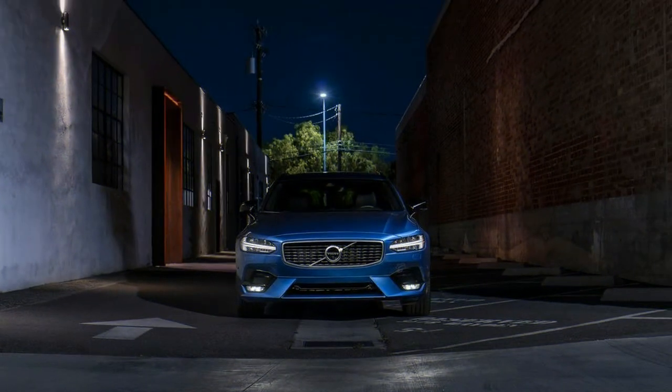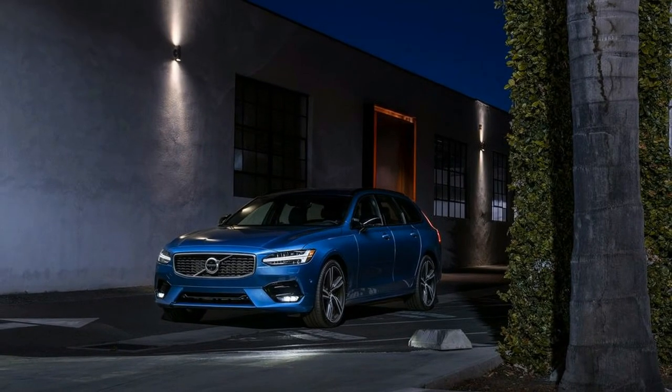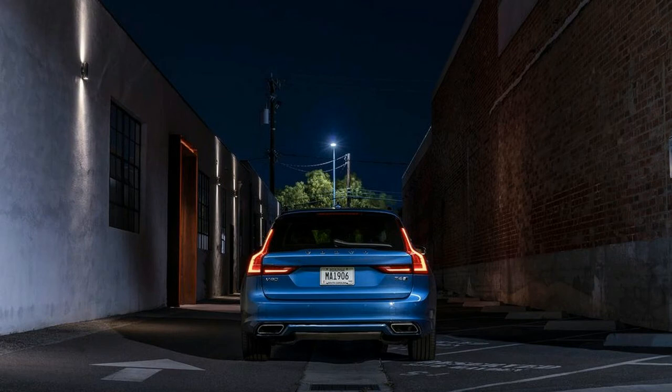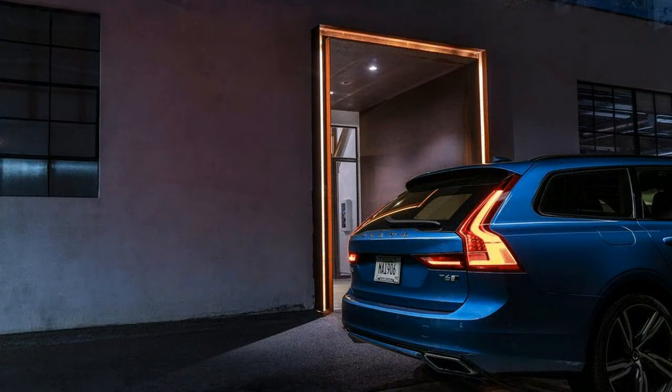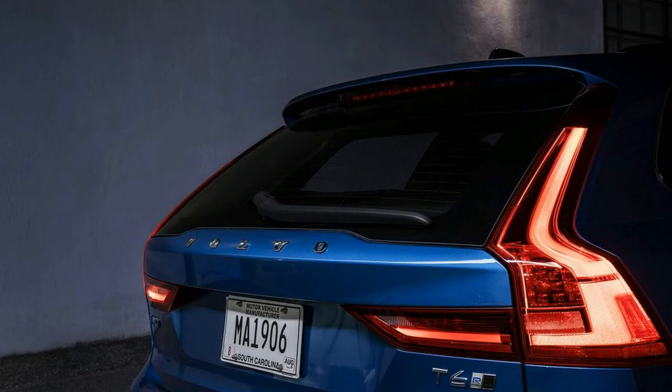It's been a long time since Volvo first revealed the V90 wagon, yet seeing one in my carport still makes me somewhat weak in the knees. Perhaps it's the bursting blue paint, perhaps it's the R-Design styling changes. Whoever said not to judge a book by its cover obviously hadn't looked at the Volvo V90. The R-Design is set off by a distinct lower front fascia and these 20-inch wheels, yet even the standard V90 looks attractive as hell.